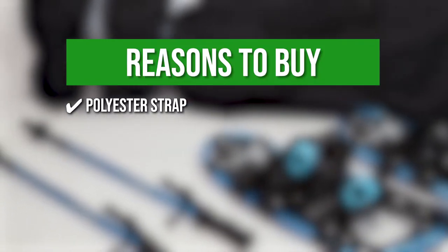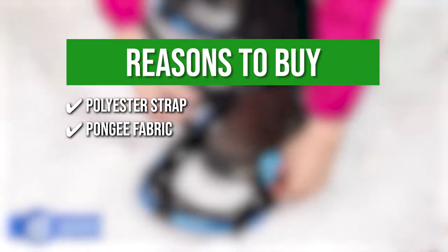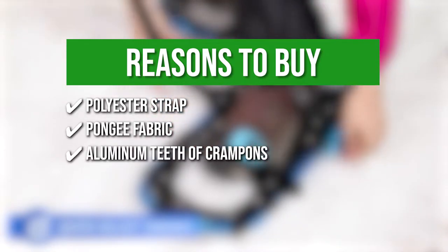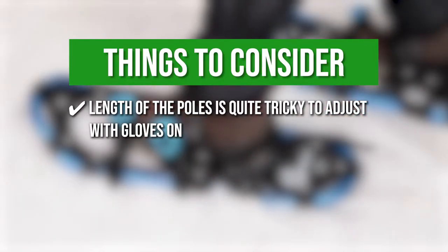The team recommends this purchase based on the following. Polyester strap — the polyester strap can keep the bottom of your boots in place. Pongee fabric — it is made of pongee fabric which is resistant to water, tears, and punctures. Aluminum teeth of crampons — the aluminum teeth of crampons provide increased traction and comfort on packed snow and moderate terrain. One thing to know before you buy: the length of the poles is quite tricky to adjust with gloves on.